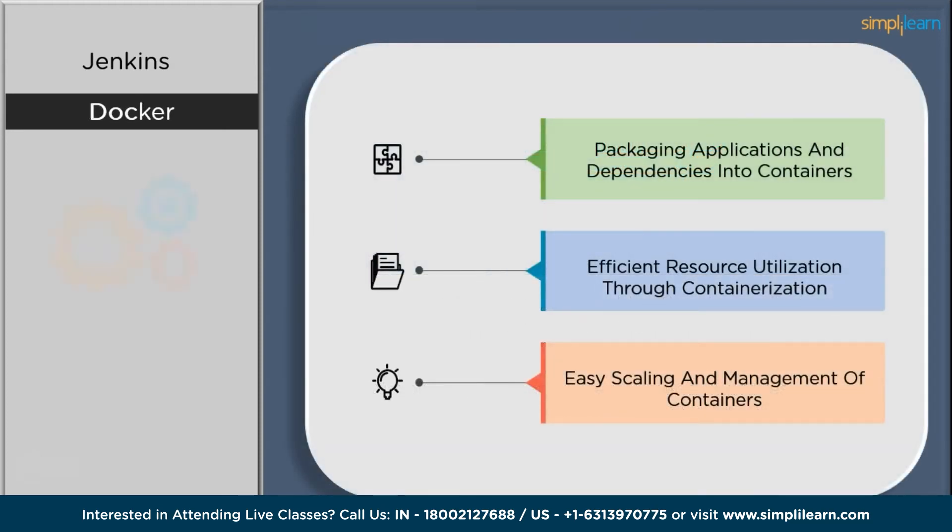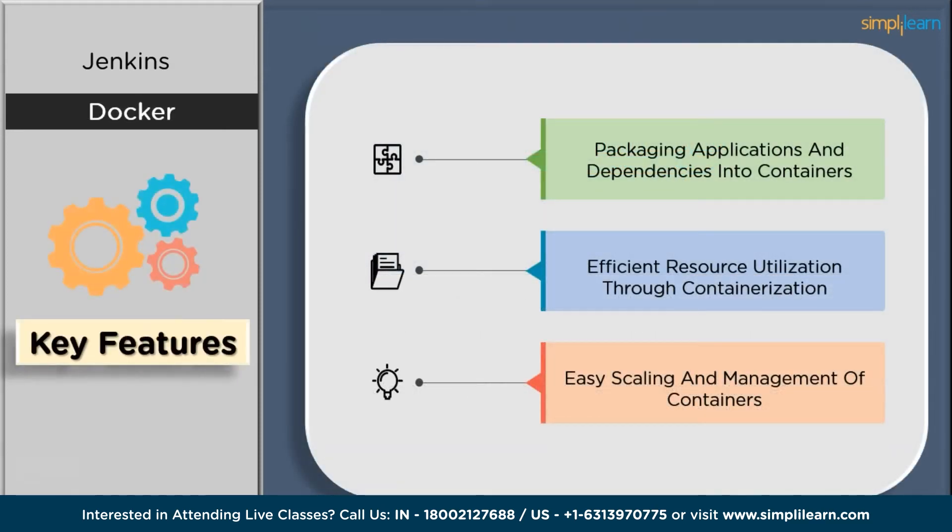Looking at key features of Docker, the first is packaging applications and dependencies into containers. Docker allows developers to package their applications and all dependencies into self-contained units called containers — a process known as containerization. These containers encapsulate the application code, its runtime, various libraries, and system tools required to run the application, ensuring consistency across different environments.